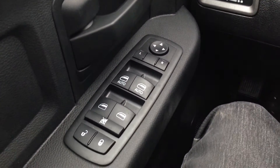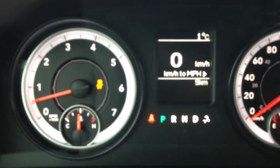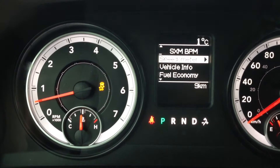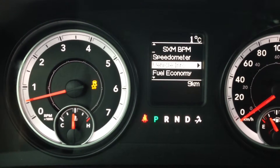Step inside — power mirrors, windows, and door locks, cruise control on the right side, onboard computer controls on the left. You can scroll through and check out the speedometer, vehicle info, fuel economy, trip info, trailer tow screen, and setup settings.